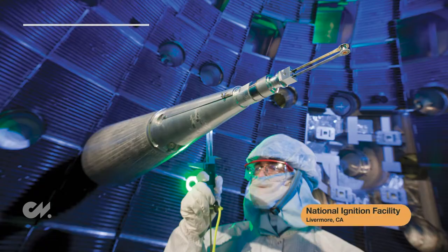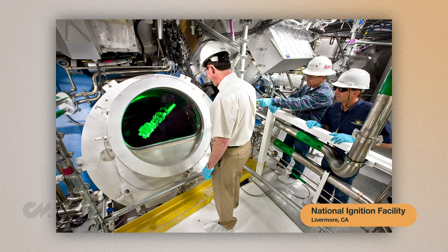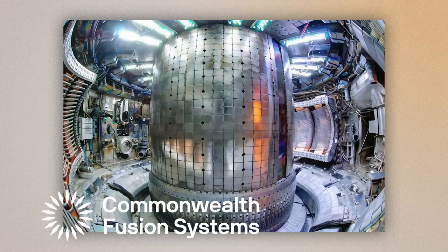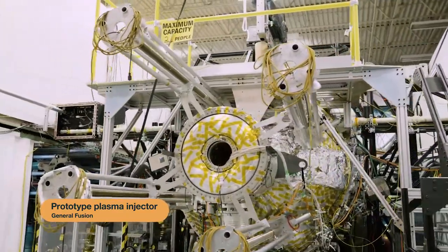Going beyond tokamaks and stellarators, there are also other types of vessels, such as a reactor found at the National Ignition Facility in Livermore, California. This reactor uses one of the strongest lasers in the world to attempt fusion reactions via inertial confinement. Private companies like General Fusion, Tri-Alpha Energy, and Commonwealth Fusion Systems are also building nuclear fusion reactors and competing to be the first to produce sustainable fusion energy. General Fusion, who is backed by billionaire Jeff Bezos, claims that by 2030 it will be possible to use nuclear fusion energy to power our homes. But these ambitious goals are disputed by scientists who say there is still so much we don't know about sustaining a nuclear fusion reaction, and it would be unrealistic to promote these goals.